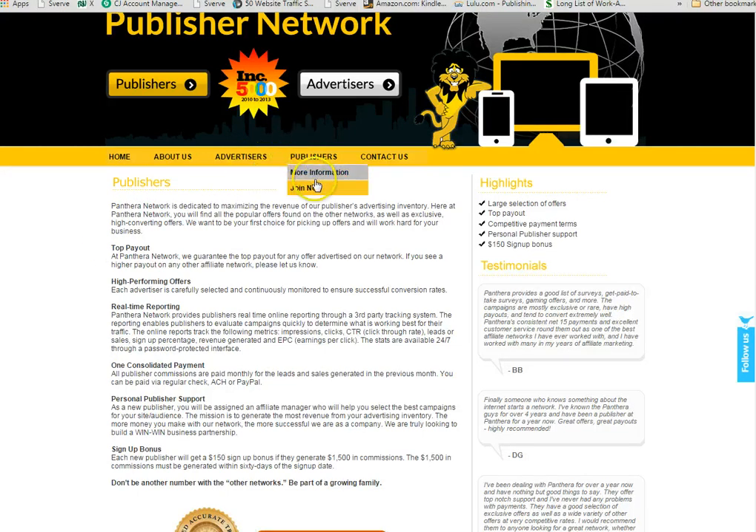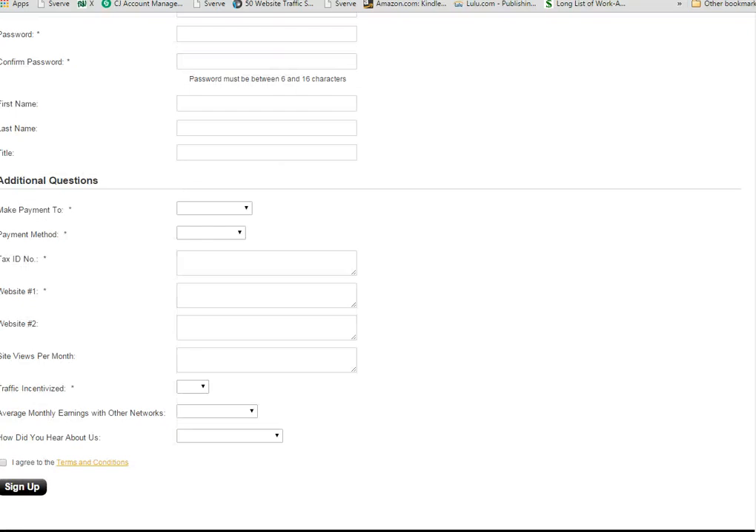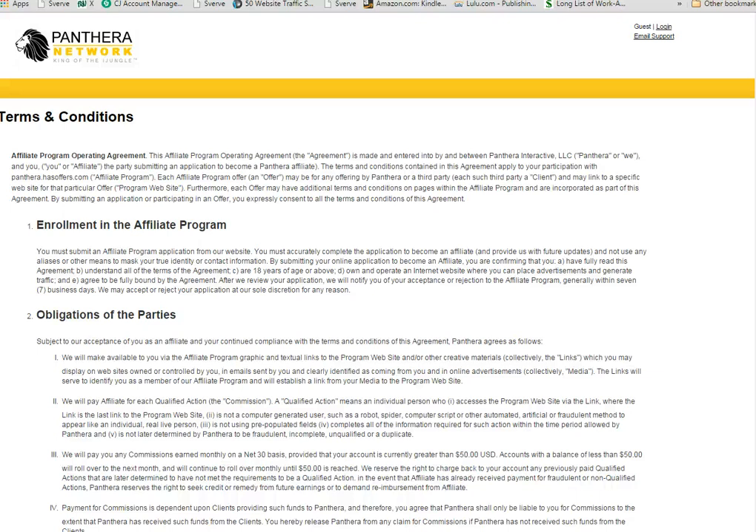So if you're ready to sign up, all you have to do is click on the Join Now button, and it's going to take you to this page. It's going to ask for your company or your name, and you fill out all your information, the country in which you live. You're going to go through this page and give them all your information, your payment method. And then they're going to ask you for how much traffic you receive from your various websites. You want to make sure that you click on and read through their terms and conditions before you fill out your information, and they do say that you need to be at least 18 years old. They require that you own and operate an internet website so that you can place advertisements in order to generate traffic.